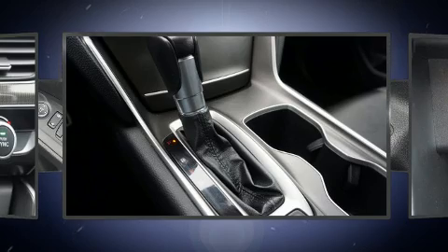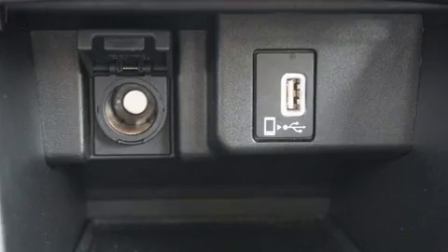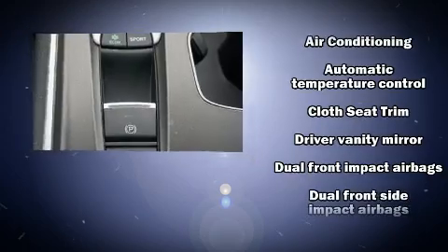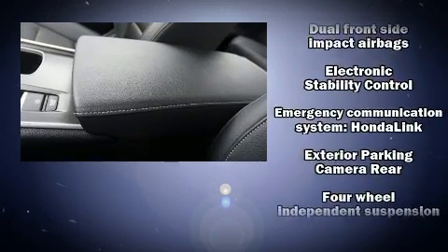Passengers are protected by various safety and security features, including dual front impact airbags, head curtain airbags, traction control, brake assist, a security system, an emergency communication system, and four-wheel disc brakes with AVS.